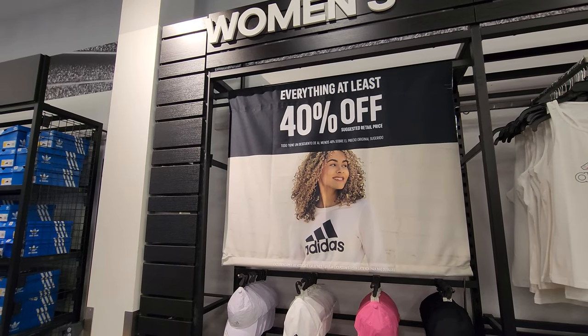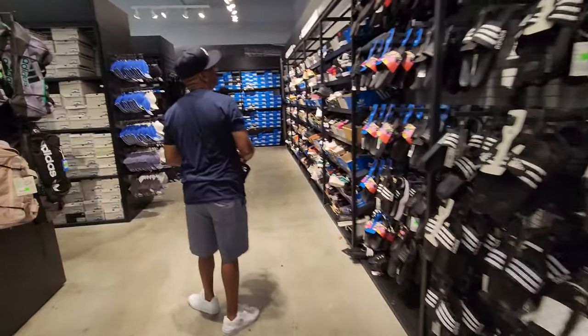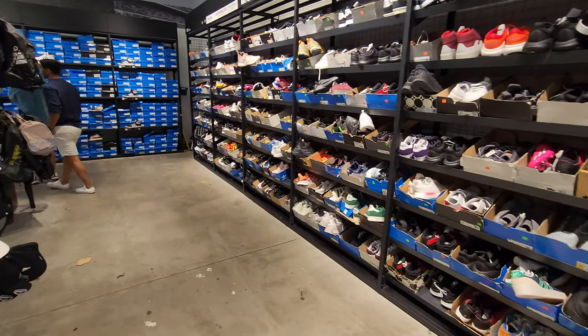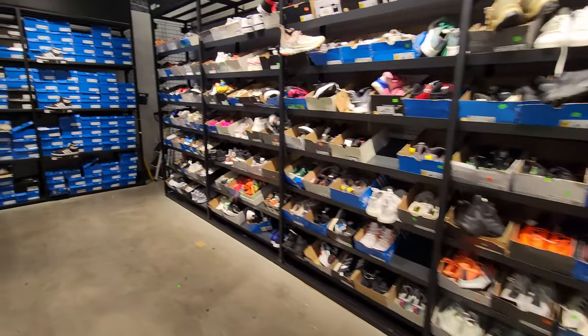I guess they got a little sale here. Kind of interesting - ballin on a budget, got four pairs of sneakers for a hundred bucks at one of the Nike outlets out here. You serious? But I said that goes at one of the Adidas outlets, that is kind of crazy man, that was insane.